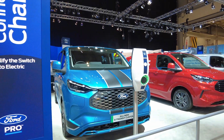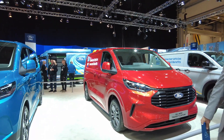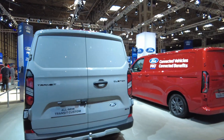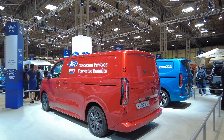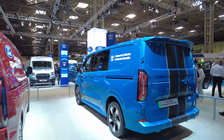At the Commercial Vehicle Show 2023 at the NEC in Birmingham, Ford had a huge display of their new vans and pickup trucks. Here we can see the new upcoming Ford Transit Custom as well as the electric version of the same van. This new model is due to go on sale in 2024 with a quoted range of 236 miles, compared with the larger counterpart, the E-Transit, which has a range of 196 miles. All versions of the Transit Custom are sitting on a brand new platform, shared with the Volkswagen ID.Buzz.